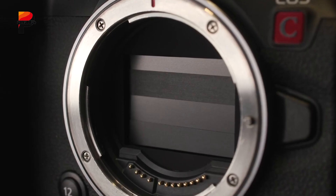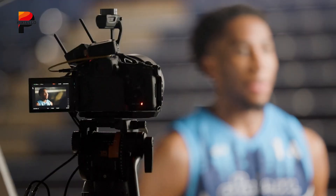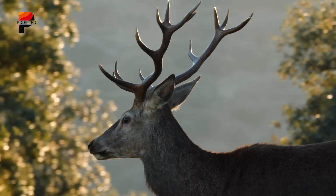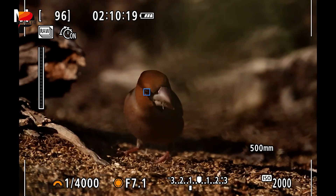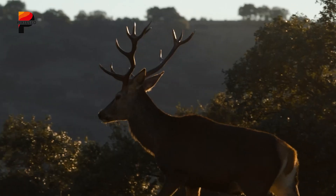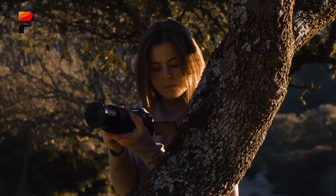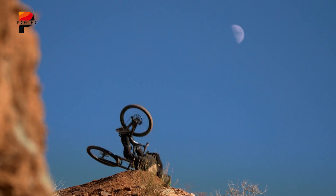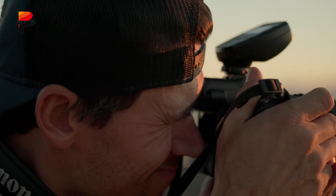Photographers get no compromises either. With up to 20 frames per second bursts, deep learning autofocus that tracks eyes, animals, and even vehicles, and an ISO range reaching 51,200, the R5C carries over the R5's best traits. Wildlife shooters, wedding photographers, and sports enthusiasts will find it keeps up with fast-moving action, while still delivering the color and clarity Canon is known for.